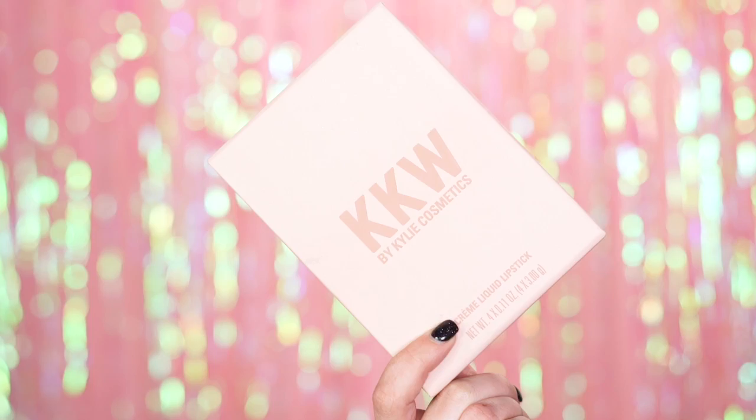First off, this packaging is so pretty. I love the really soft pink color of it. I think it's very girly, very Kim. It is a nude pink and it's really pretty — it's what caught my eye when I first saw the collab. These are creme liquid lipsticks and I've never tried any type of creme liquid lipstick before. I have the Velvet by Kylie and I really love those. They're so soft on the lips and the colors are amazing, so if these are anything like that I have a feeling I'm really going to love these.